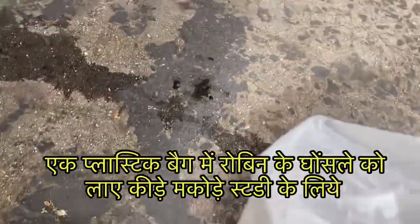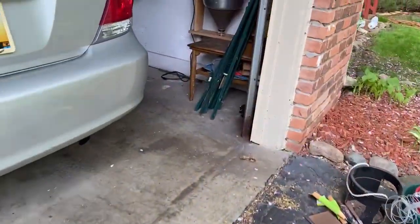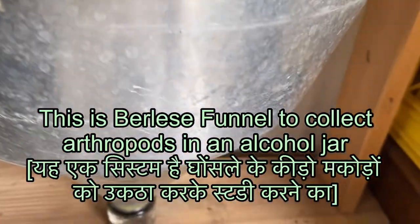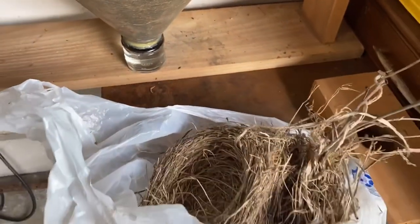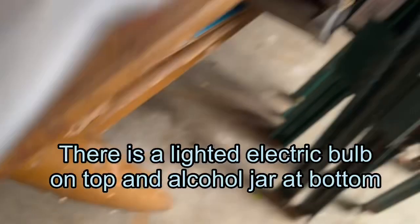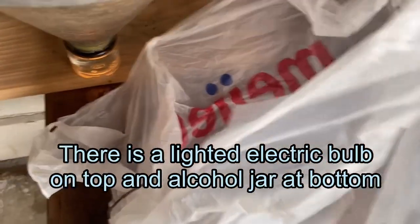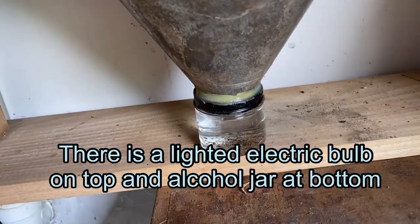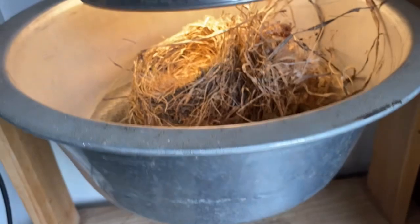Then I had a chance in May 2023 to study the nest of a Robin from which the eggs were eaten away, so it was empty, and I thought I'd bring it into my garage and study it. This is a system called a Berlese funnel — you put the nest in and there is a lighted bulb which heats the nest.